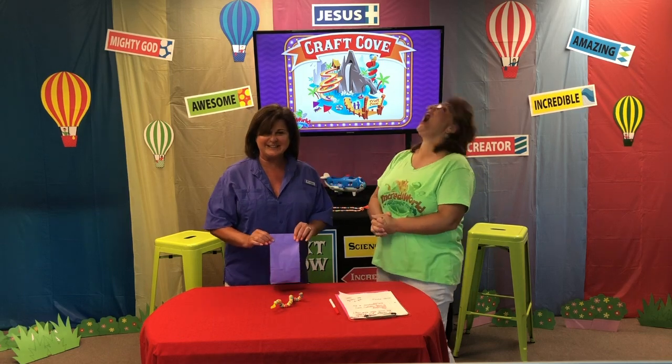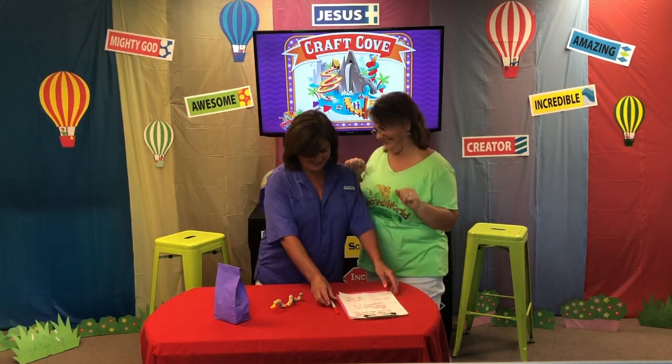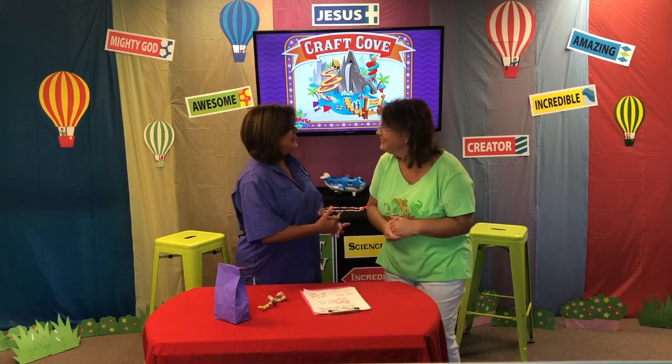Today we are going to feed some of God's creatures — we're going to feed some birds! I like the one that goes tweet, tweet! Something like that. We'll probably feed tweety birds today.